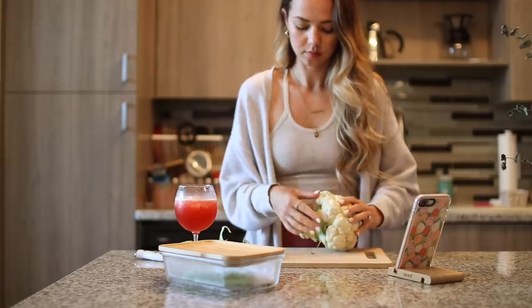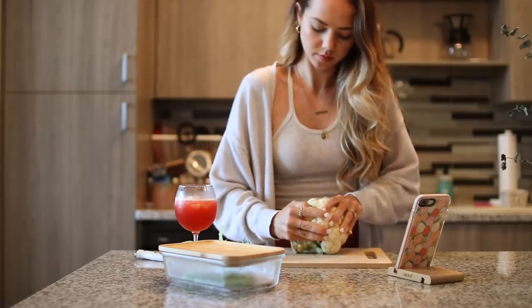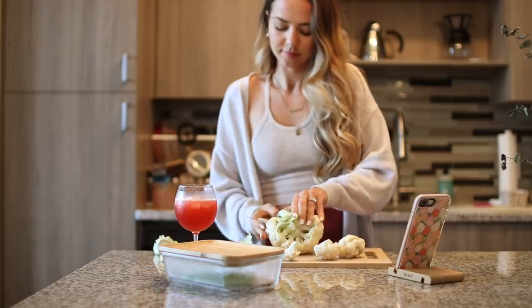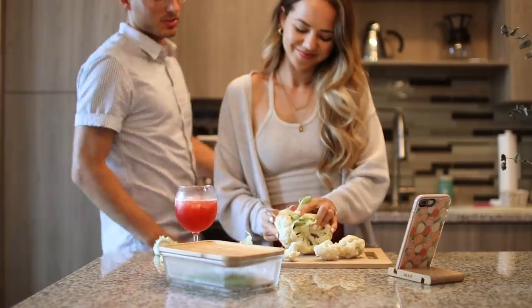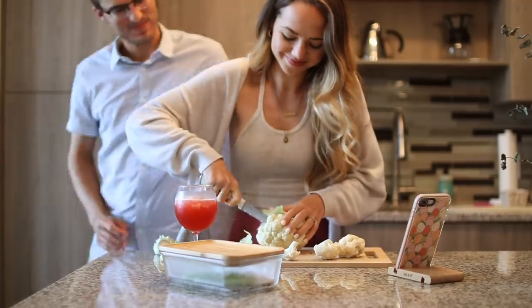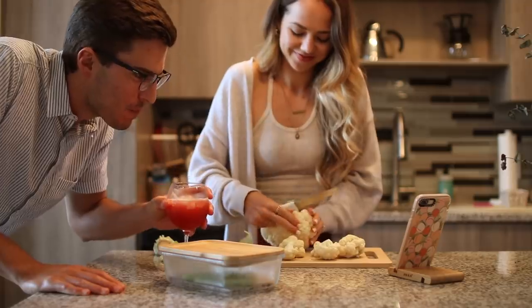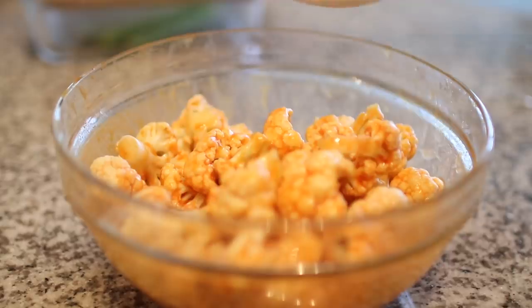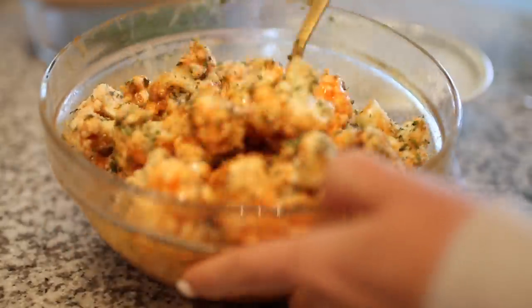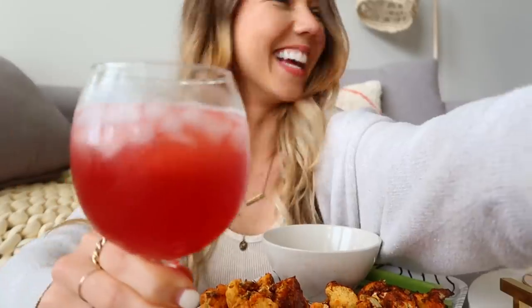On this night I made buffalo cauliflower bites in our air fryer and they were so delicious — this was the second time I've made them but they turned out way better this time, so I was really excited. I'll link the recipe below in case you want to try them. That's pretty much it for my work-from-home routine! I really hope you guys enjoyed this video and I hope it provides some inspiration if you find yourself working from home as well. Of course every day looks different, but this is a little peek of how I spend my day and make the most of it. Thank you so much for watching — sending you all so much love, and I can't wait to see you super soon!